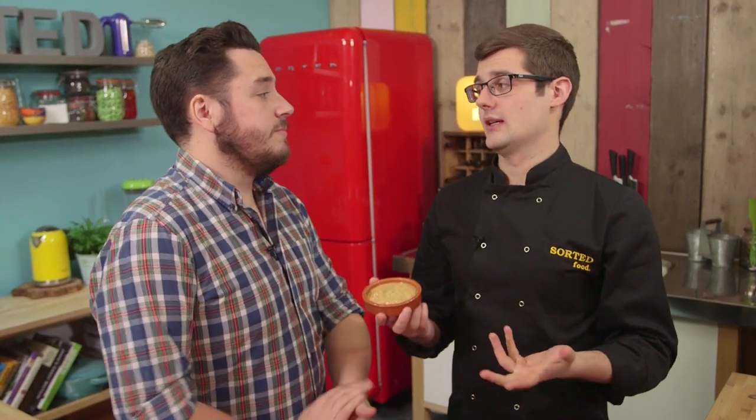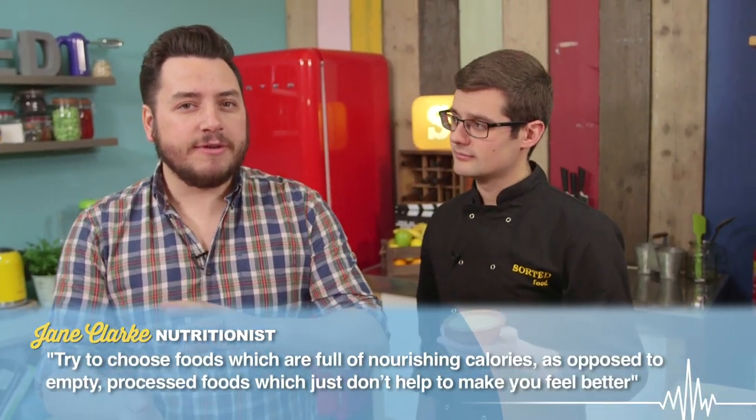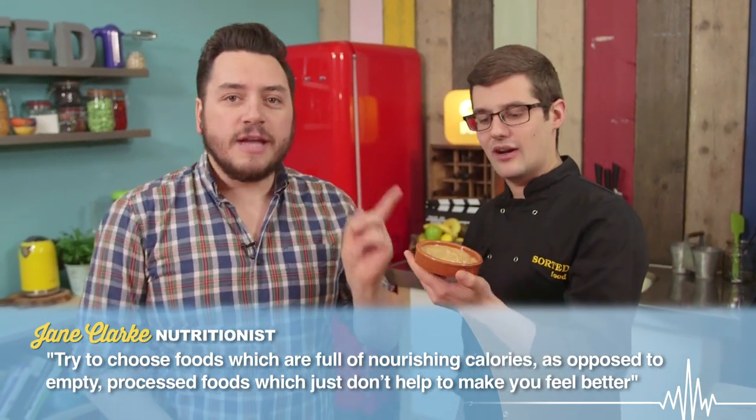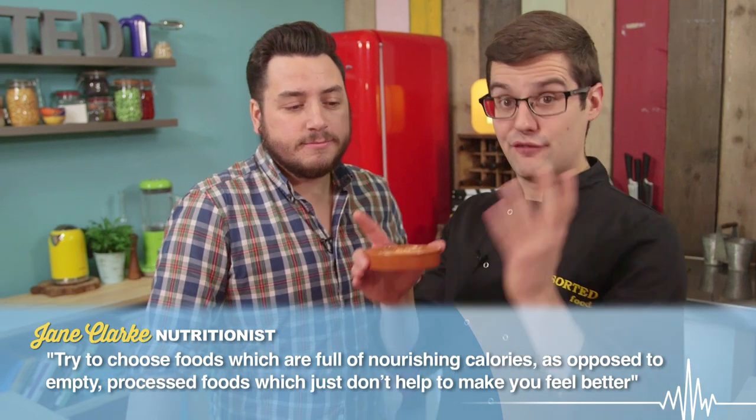Cashew nut butter is quite calorific, but that's not a bad thing. We found out that calories aren't a bad thing when you're ill, because your body is using more energy trying to fight off the illness. You should make sure you're having the right kind of calories though — not empty calories like pizza — nourishing calories are better. And cashew nuts are full of healthy calories, making a really rich sauce.